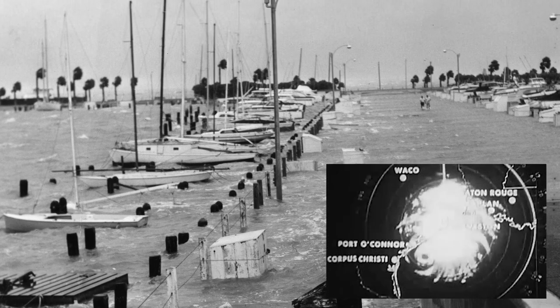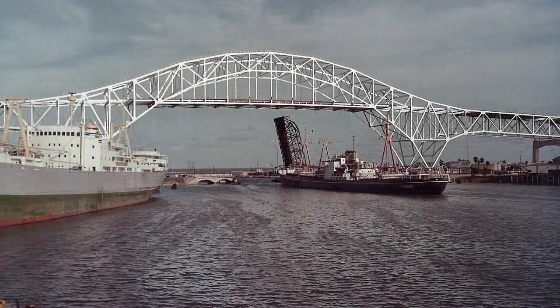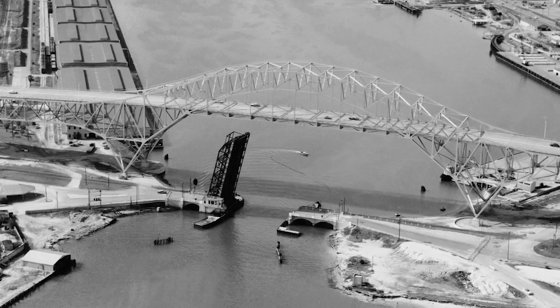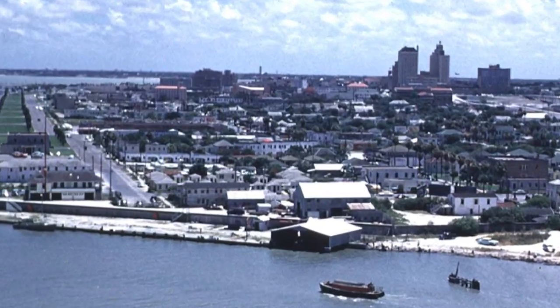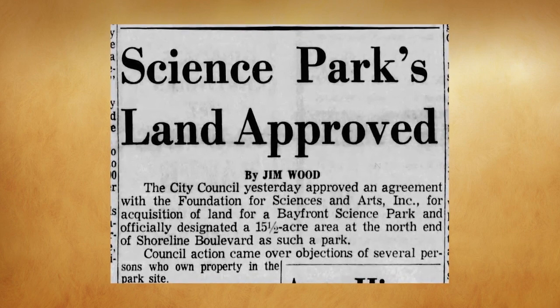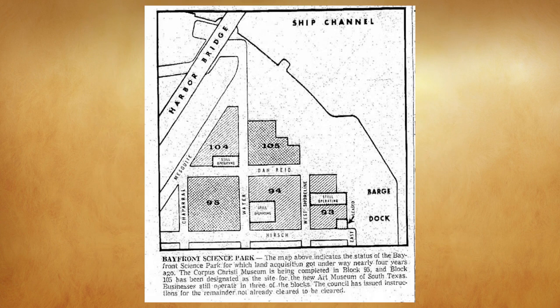So the Corpus Christi Arts Council began looking for a new location. A candidate popped up when the Harbor Bridge was completed in 1959 — it replaced the Bascule Bridge, which was torn down. That demolition made a large section of Bayfront land at the end of shoreline available. In December of 1963, the city and Council agreed to work together to buy the land for what would be called the Bayfront Arts and Science Park.